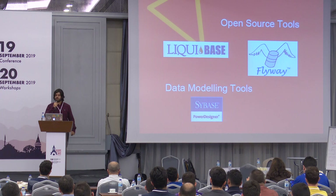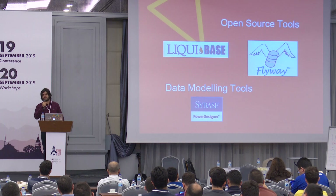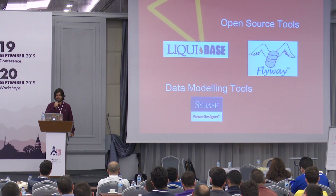Let's take a look at tools. Open source tools like Liquibase and Flyway are good for database migrations, but they don't provide a good build mechanism.